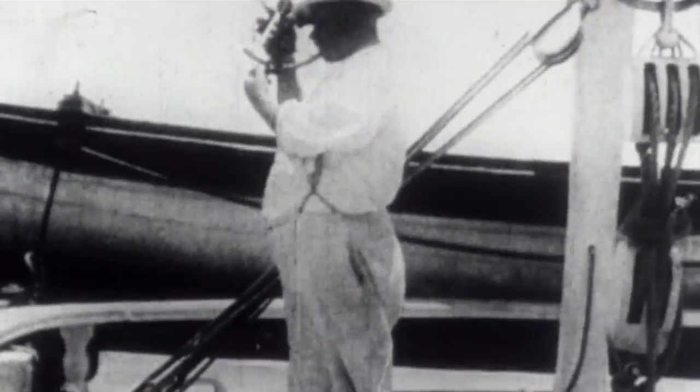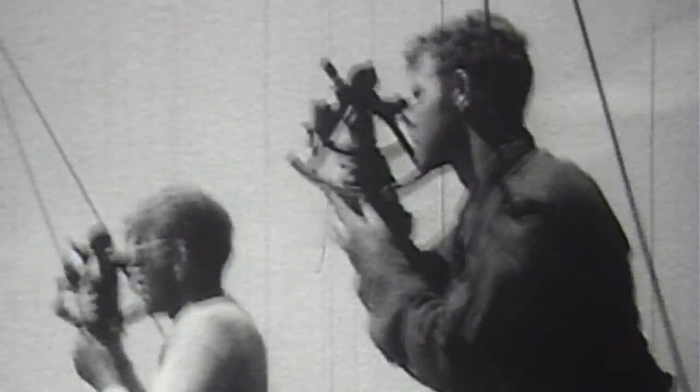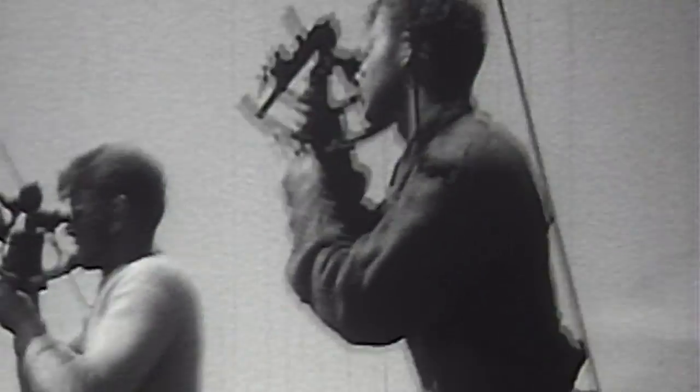Long before GPS technology, where our smartphones tell us exactly where we're going, this was how it was done. Mariners would look up to the sky, use their tools to take angle measurements, and the position of the stars would tell them where they are — and from there they could figure out where they want to go.